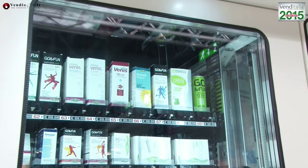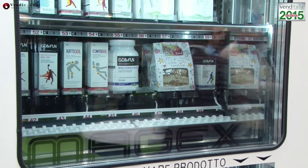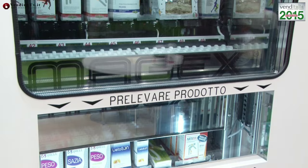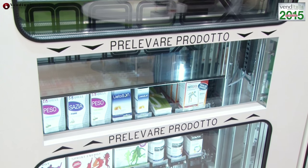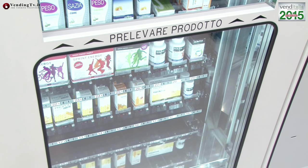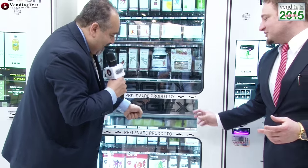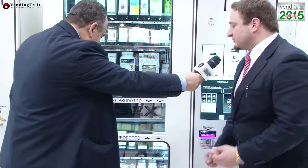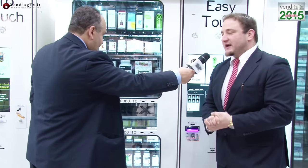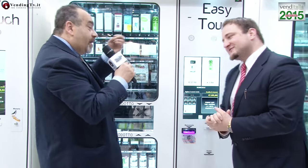L'ascensore va su o giù in funzione dei prodotti selezionati e li inserisce nel vano di prelievo centrale, così il prodotto viene erogato in orizzontale senza manipolazioni. La struttura è molto solida e sicurizzata, con pistoni che tengono fermi i pannelli: è un blocco meccanico assolutamente antivandalico. Il doppio vetro camera è sicurizzato con materiale plastico molto resistente agli urti.